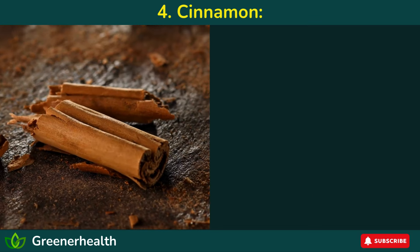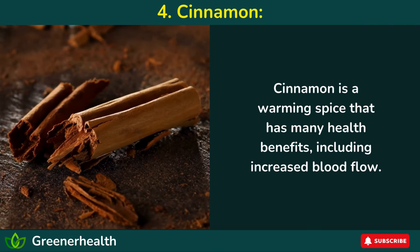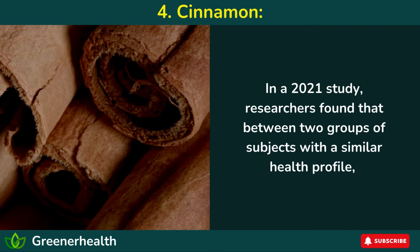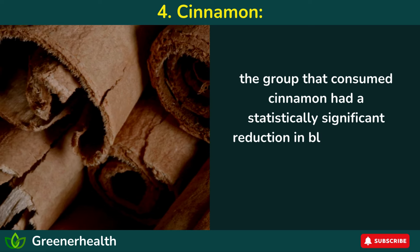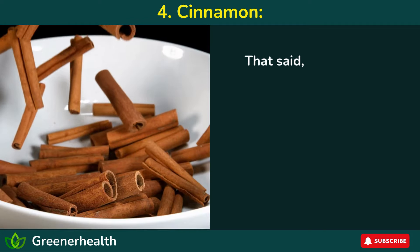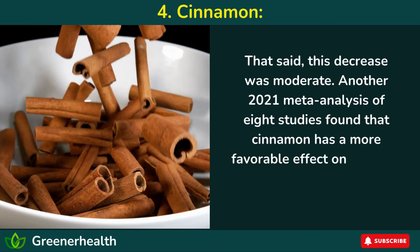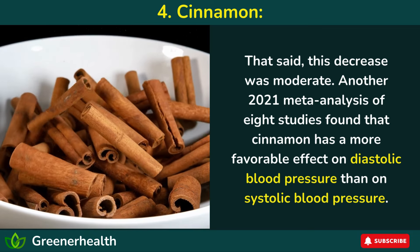4. Cinnamon. Cinnamon is a warming spice that has many health benefits, including increased blood flow. In a 2021 study, researchers found that between two groups of subjects with a similar health profile, the group that consumed cinnamon had a statistically significant reduction in blood pressure after 90 days compared to the placebo group. That said, this decrease was moderate. Another 2021 meta-analysis of eight studies found that cinnamon has a more favorable effect on diastolic blood pressure than on systolic blood pressure.